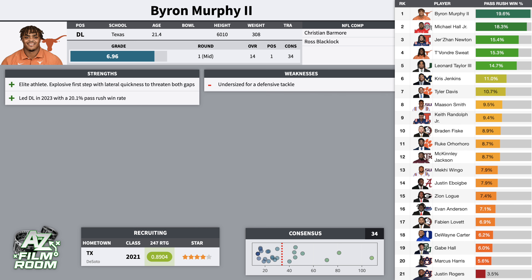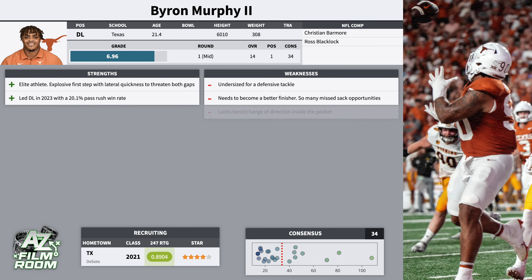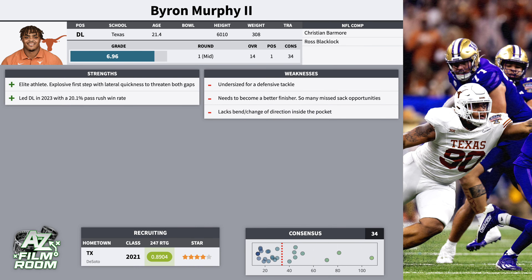He led defensive linemen last year with a 20.1% pass rush win rate. He had 45 pressures and 6 sacks. He does need to become a better finisher — there were a ton of missed sack opportunities on tape. You probably saw the play in the semifinal against Washington where he gets into the backfield instantly, but Michael Penix is able to sidestep the pressure. For a defensive tackle, he's got a lot of different pass rushing moves at his disposal. His go-to move is the club rip, where you're striking the shoulder and then ripping underneath — probably the most common hand move you'll see with defensive tackles at any level of football, and it results in a lot of quick wins.